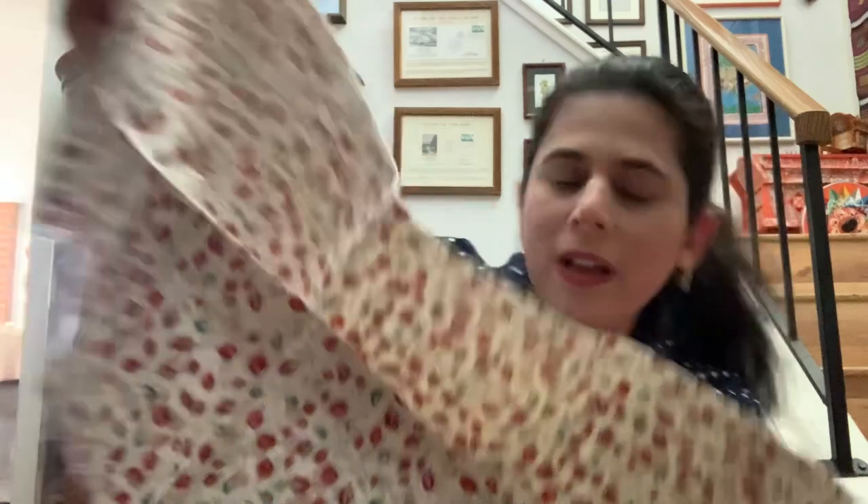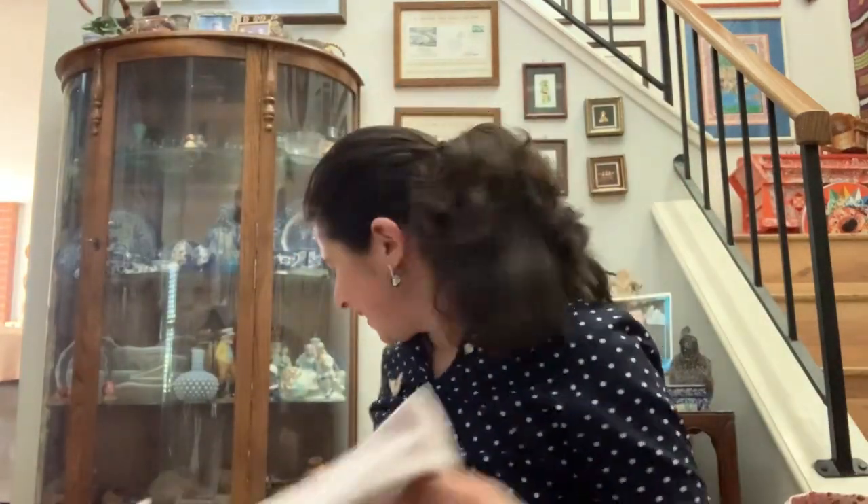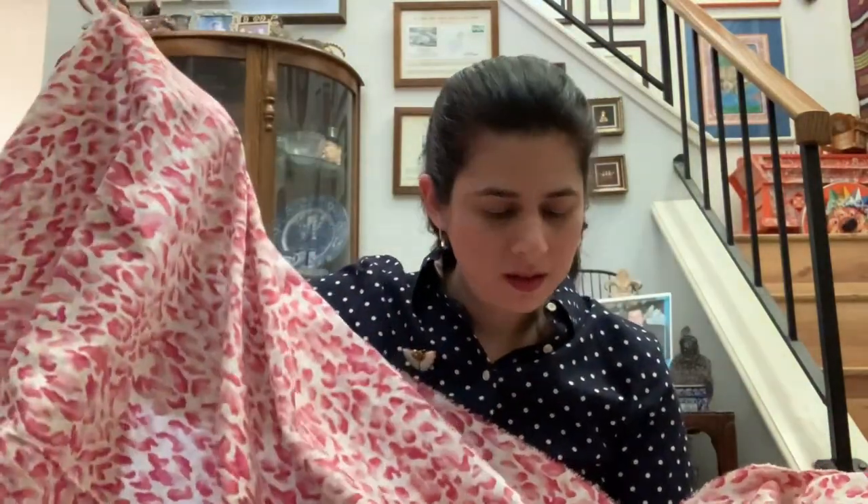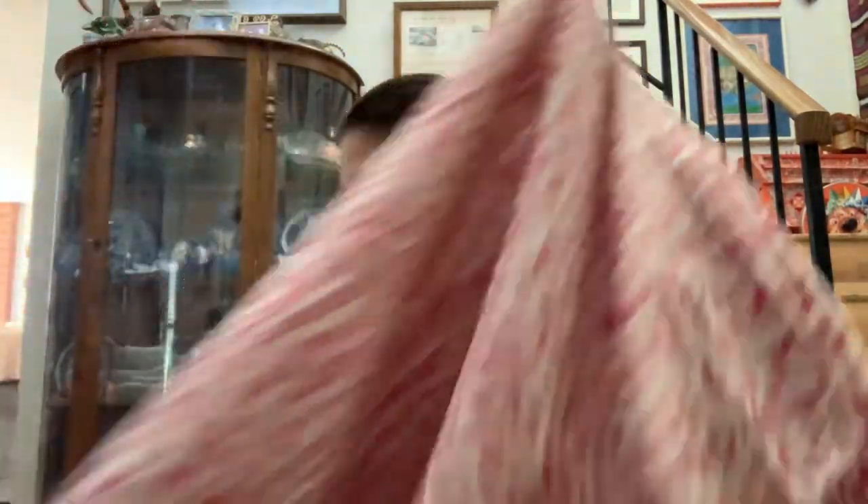There's this other fabric with adorable little flowers — not very much of it, but so cute. And I really like this one — I wish there was enough to make curtains because it would be super cute. It might even match my room, but it's only about three yards of pink cheetah print.